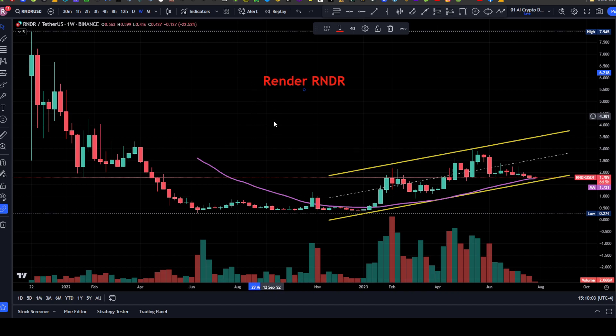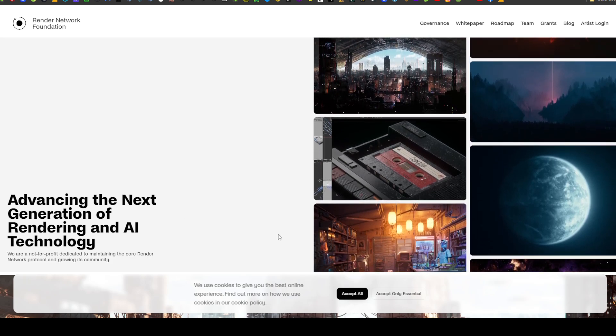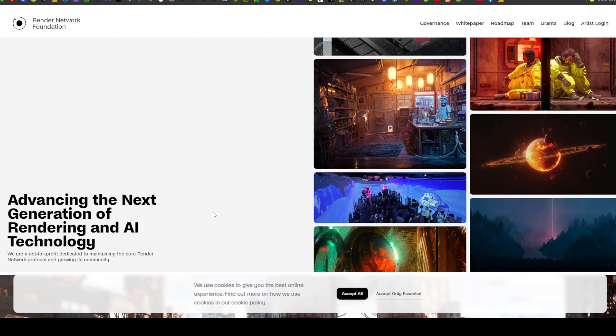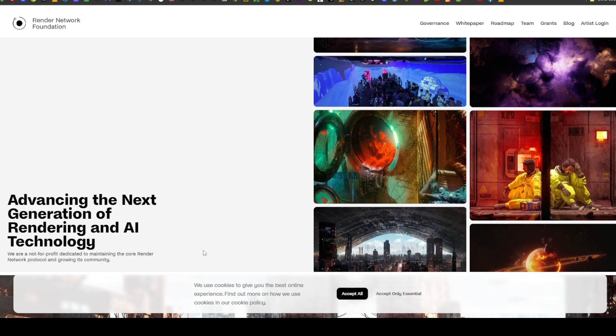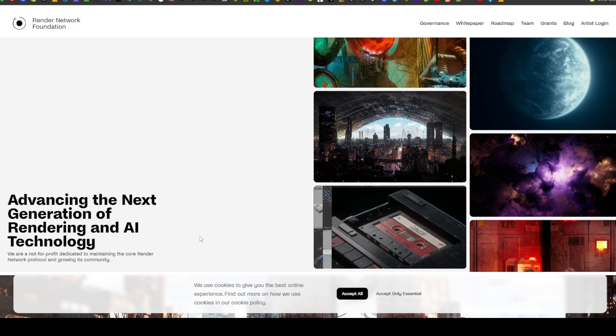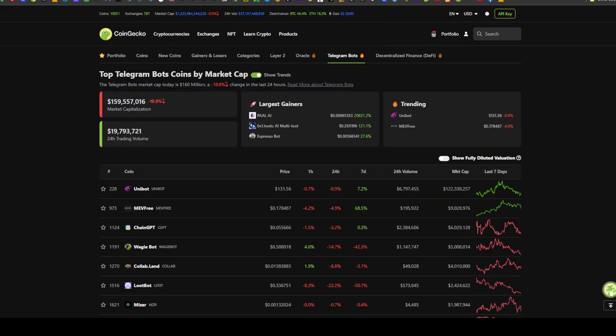Looking at RenderFoundation.com: Render is advancing the next generation of rendering and AI technology. They are a not-for-profit dedicated to maintaining the core Render Network protocol and growing its community. You can learn more about Render on RenderFoundation.com.